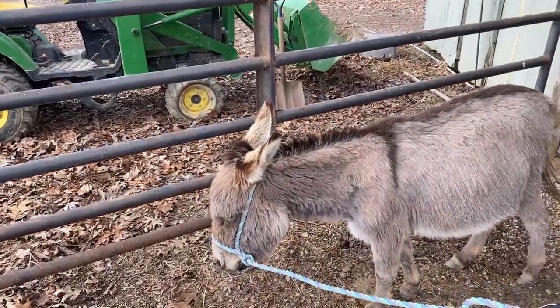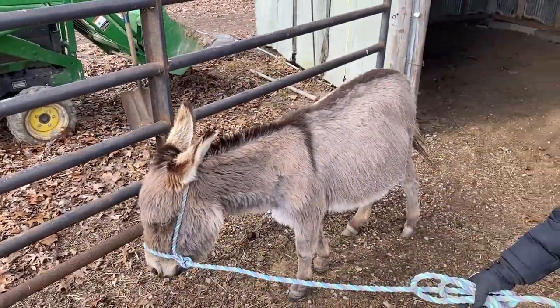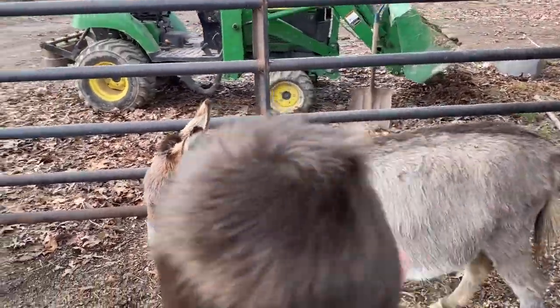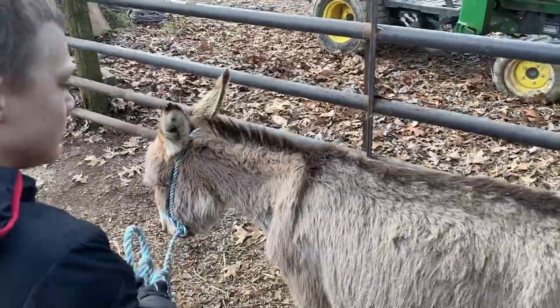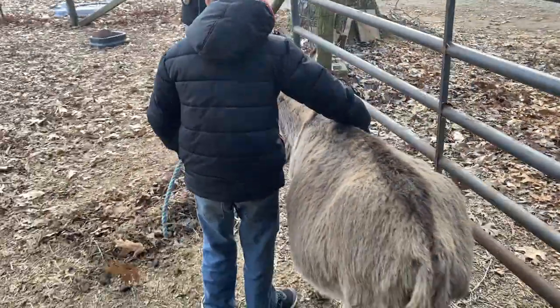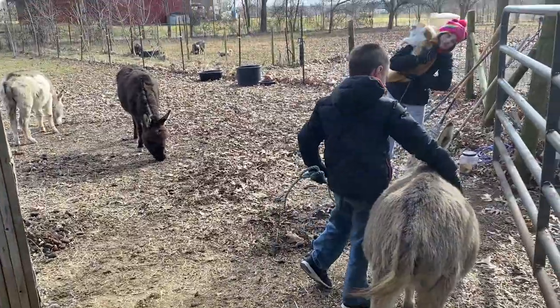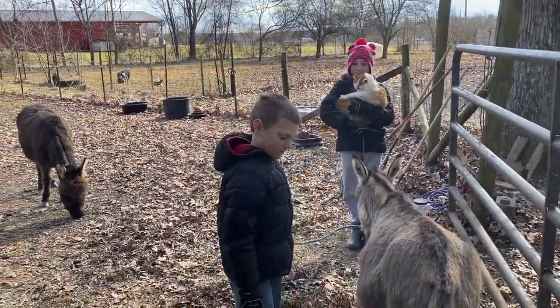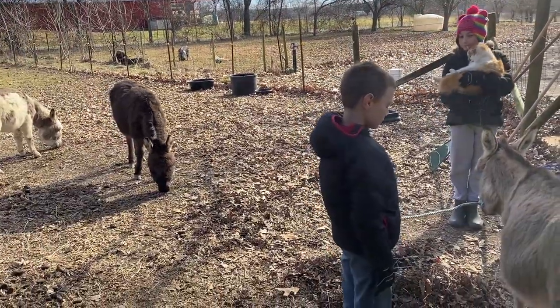We're going to get that tractor in here — they're not going to like that, so we probably won't be able to catch or pet them anymore after we bring it in. We're going to bring in the tractor and get some of this manure picked up and take it over to our compost pile. You guys ready to start doing that? — Yeah. — All right. We'll start getting some manure and get it out of here for these donkeys.